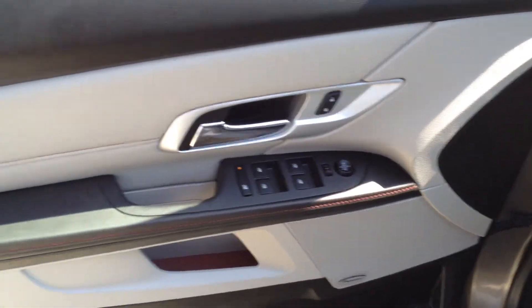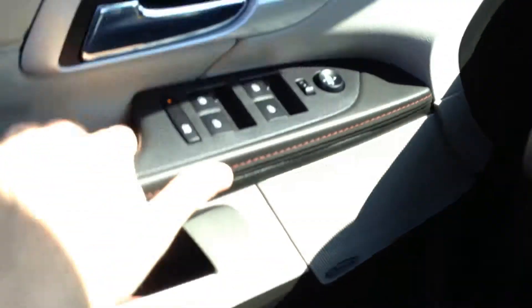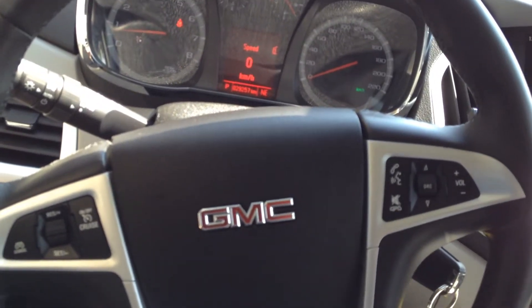Power windows, locks, and mirrors with a two-tone interior as well as some silver trimmings. We also have a Pioneer sound system. Cruise control options on the left-hand side of the steering wheel, and audio source and volume on the right.